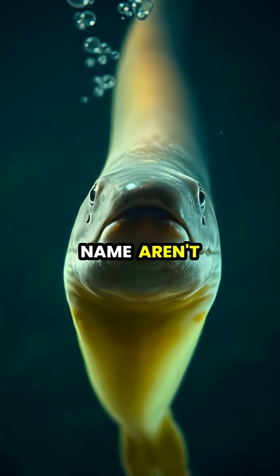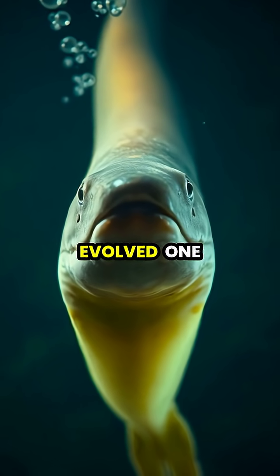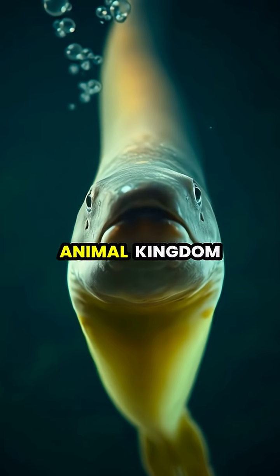Electric eels, despite their name, aren't actually eels, but belong to the knife fish family, and they have evolved one of the most remarkable defense mechanisms in the animal kingdom.